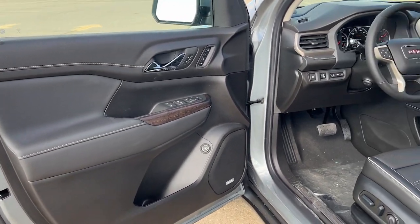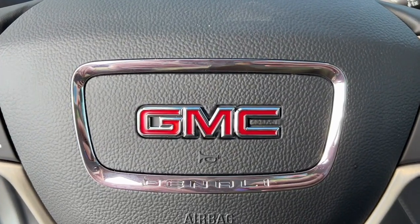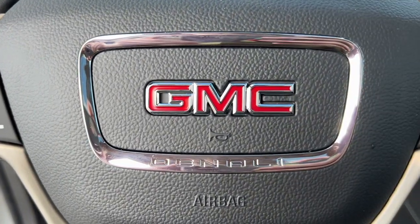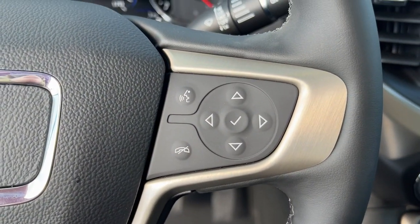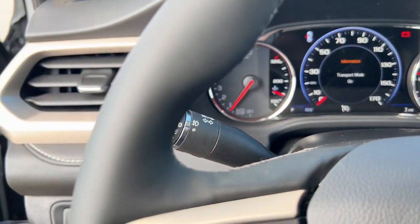Heated steering wheel. Apple CarPlay and/or Android Auto. Heated and/or cooled front seats. Wireless Apple CarPlay and/or Android Auto. Head-up display. Sun/moonroof. Navigation system. Heated driver's seat. Keyless entry. Fog lamps.